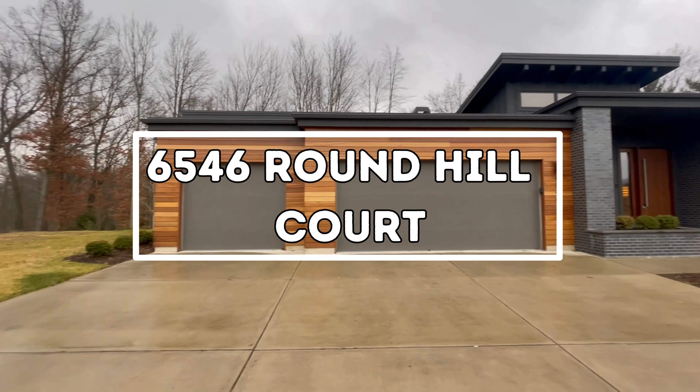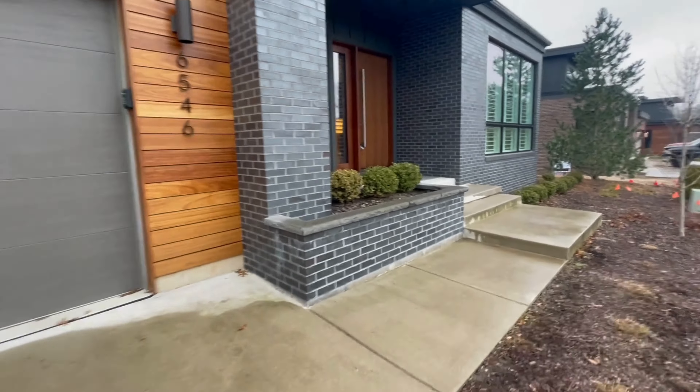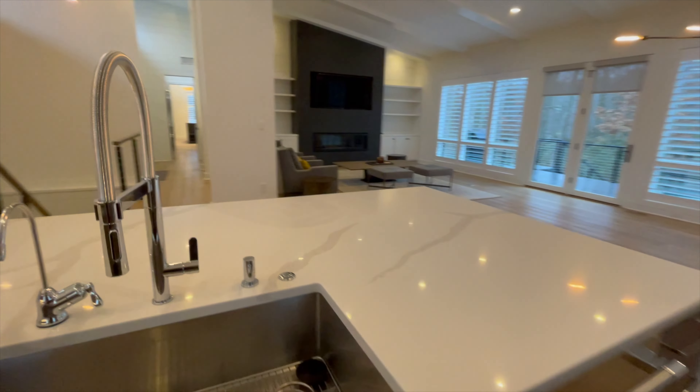All right, let's dive into this stunning home in the gated Round Hill community. Imagine sleek modern vibes, Euro floors, and a top-notch kitchen with high-end appliances, a massive island, and a butler's pantry stocked for snacks. The dining and great rooms with vaulted ceilings and custom built-ins are practically screaming party time.